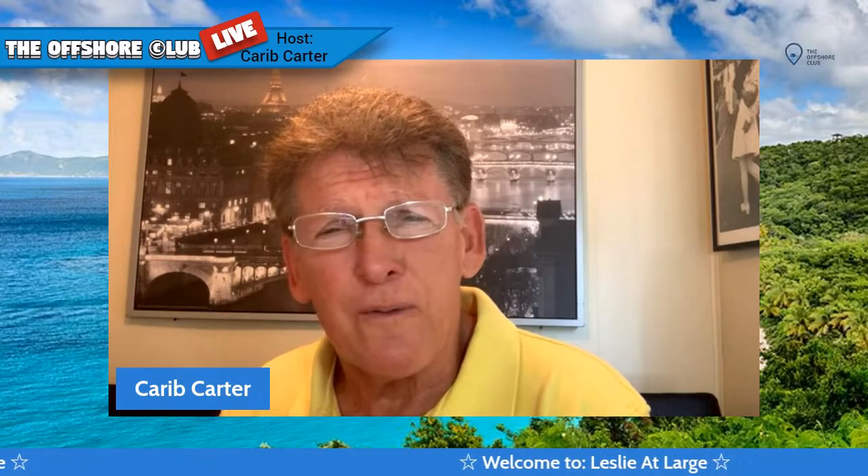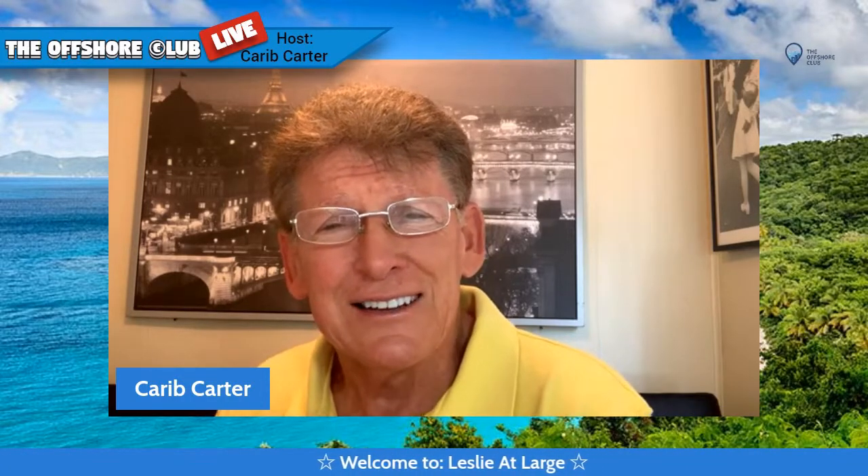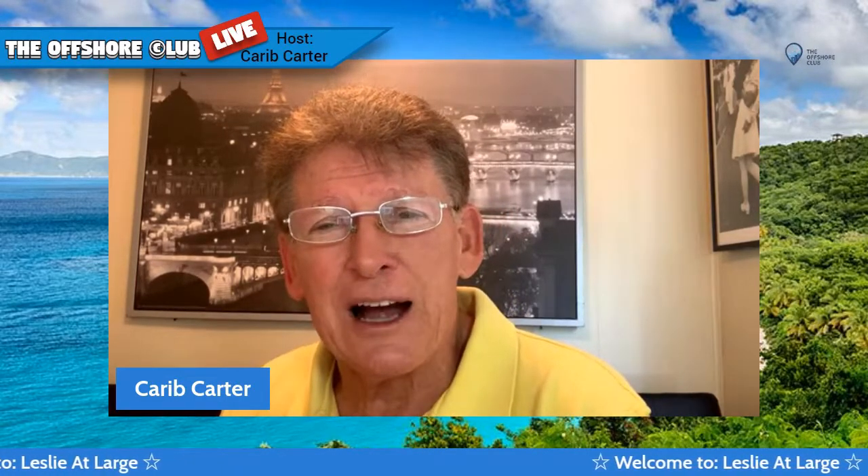Hello, this is Kara Porter and welcome to Leslie at Large with Leslie Lawrence in Nicaragua. Leslie always takes us to fascinating places that she is visiting and that we should be. So, Leslie, how are things in Nicaragua?